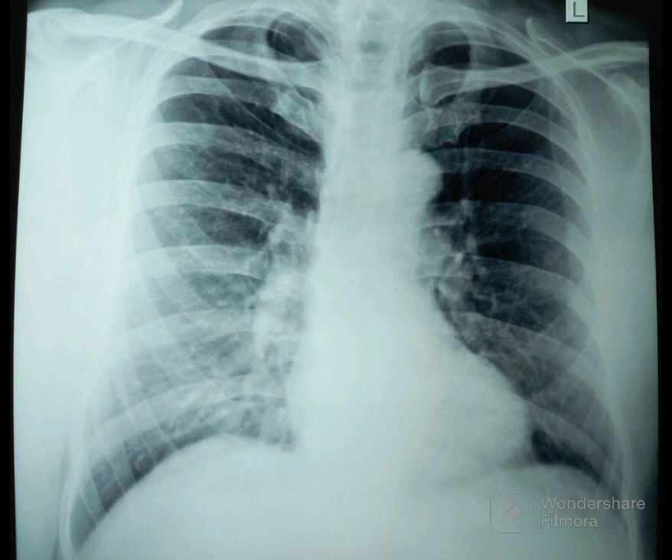The only explanation is the rotation of the chest X-ray. Normally, in a good quality chest X-ray, the medial ends of both clavicles should be equidistant from the spinous process. Here, the chest X-ray is rotated to the left.